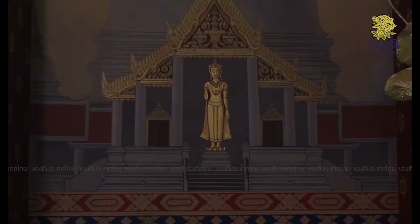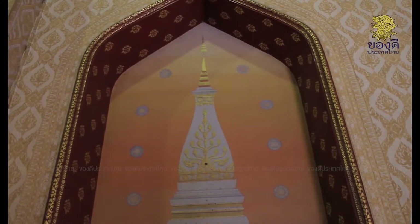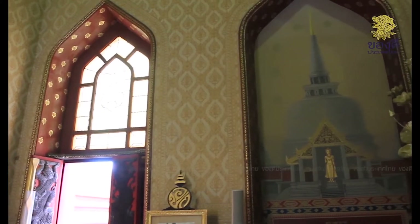All eight principal Buddha images representing important regions across Thailand were commissioned through the Fine Arts Department. The work was completed in 1946.